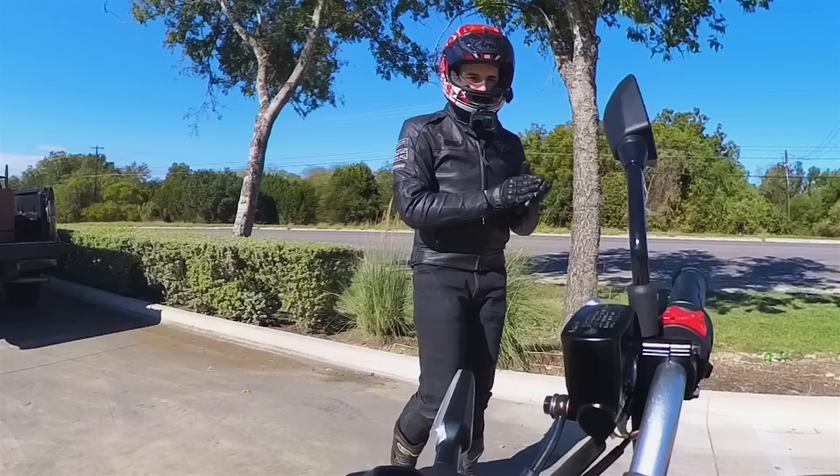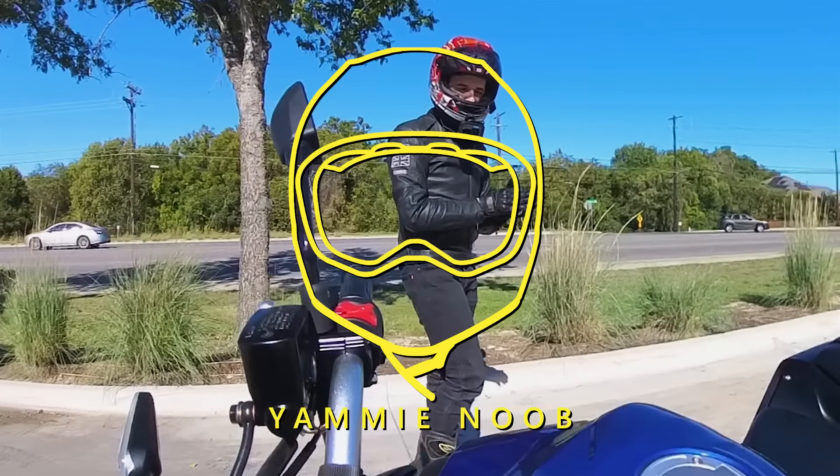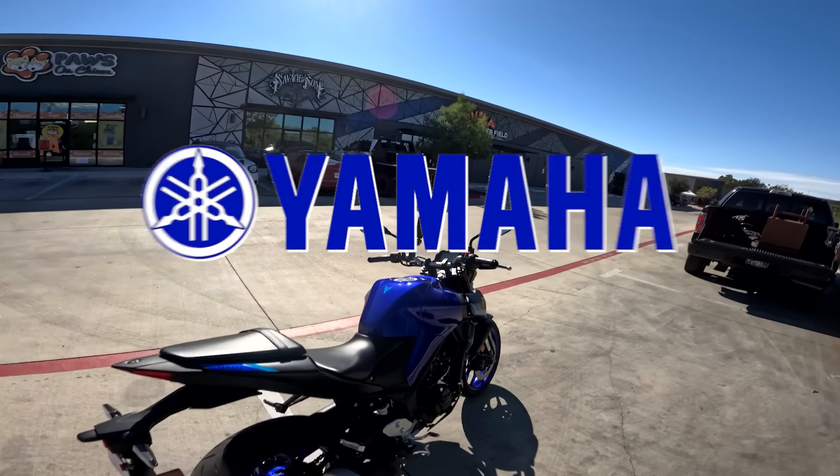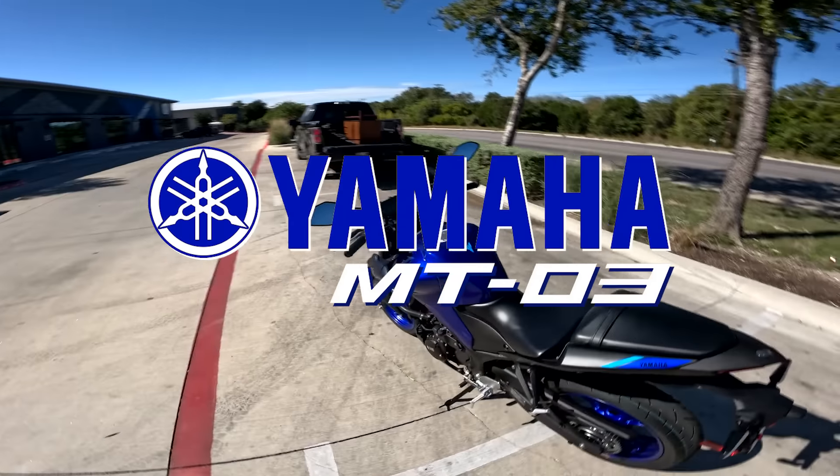What's up everybody? Welcome to another episode of Yammy Noob. Today we are taking a ride and review on this 2023 Yamaha MT-03.